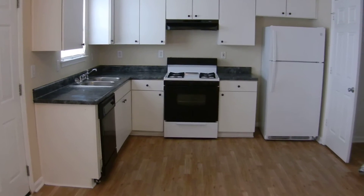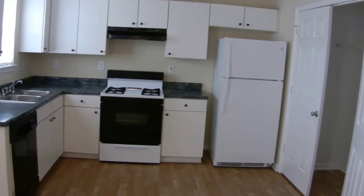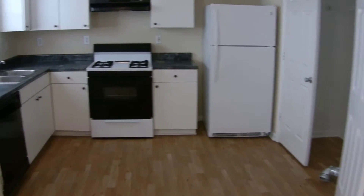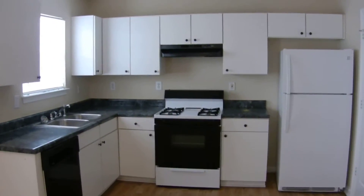The kitchen has got plenty of cabinets and countertop space. The appliances are already installed, ready to go: range oven, refrigerator, freezer, and a dishwasher. Lots of cabinets and countertop space.